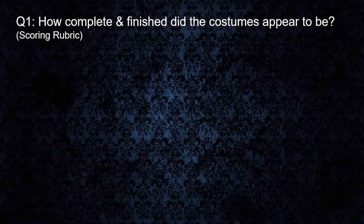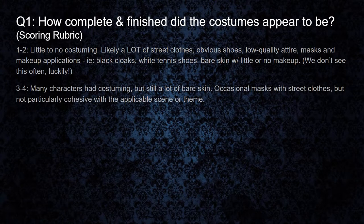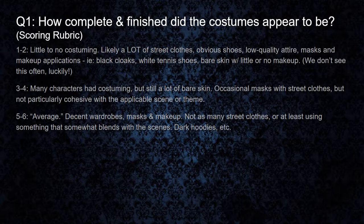For our scoring rubric for this question, a one to two would be basically little to no costuming at all. We saw a lot of street clothes, obvious shoes like white tennis shoes with a black cloak — they'll stick out like a sore thumb. And untouched skin, especially hands. Luckily as a team we don't see this very often at all, but we have seen it before. A three to four would mean that nearly all of the characters had costuming, but there was still a lot of bare skin. We've seen haunts where they only wear a mask in regular clothing — a common latex clown mask that doesn't fit, a random gray softball t-shirt, maybe some red basketball shorts.